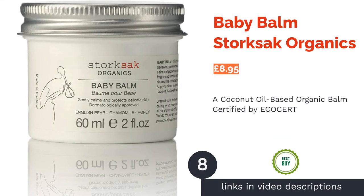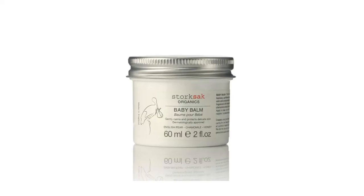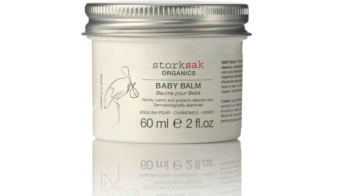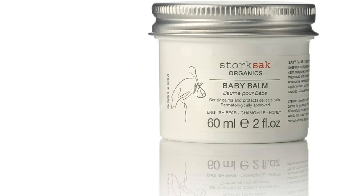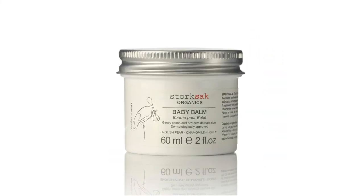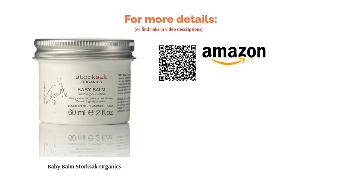The next product is Baby Balm by Storksack Organics. Another great eco-friendly option, Storksack Organics is an EcoCert certified brand proudly made in England. They use responsibly sourced, organic ingredients in all their products as well as offering completely recyclable packaging. Rather than using lanolin or petroleum jelly, this balm uses coconut oil and beeswax as its key ingredients, which create a protective barrier on the skin whilst soothing inflammation and redness. This product is ideal if you're looking for a protective balm with natural ingredients.